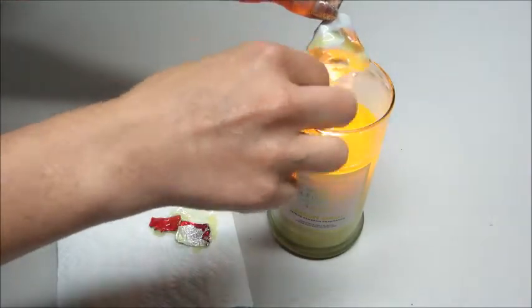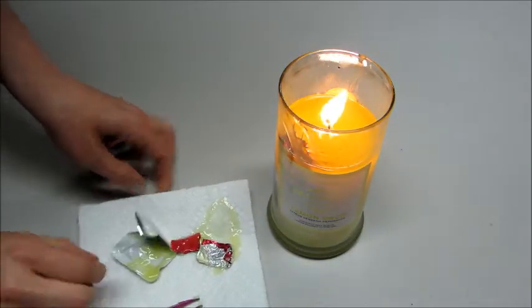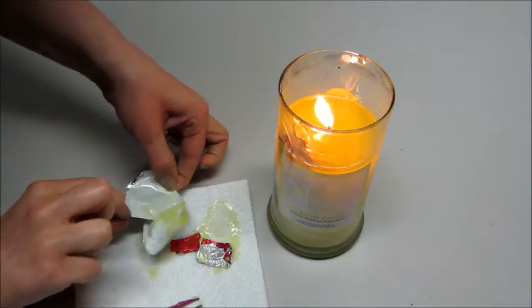This candle does smell amazing. It has a great scent throw. It's very strong, so I do highly recommend it if you're looking to try one of their candles.